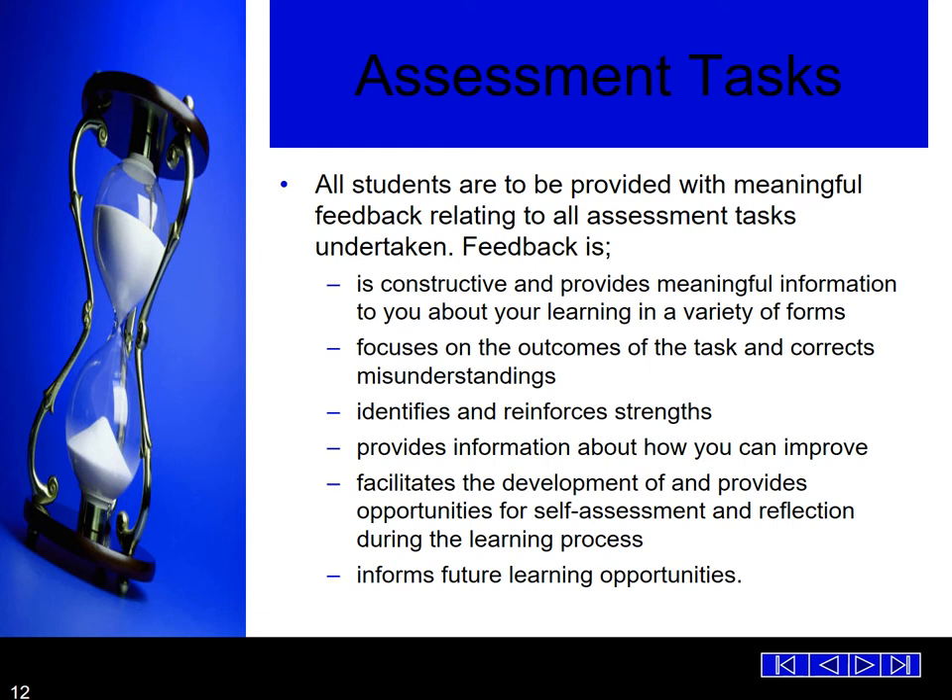All students will be provided with meaningful feedback relating to assessment tasks undertaken. Feedback needs to be constructive and provide meaningful information about learning in a variety of forms — it focuses on the outcome of the task, corrects misunderstandings, identifies and reinforces strengths, provides information about how you can improve, and facilitates self-assessment and reflection during the learning process. Feedback is most important before the task. Wherever an opportunity arises, students must complete all activities that will enhance the overall assessment task, so that they can maximise their learning and marks.